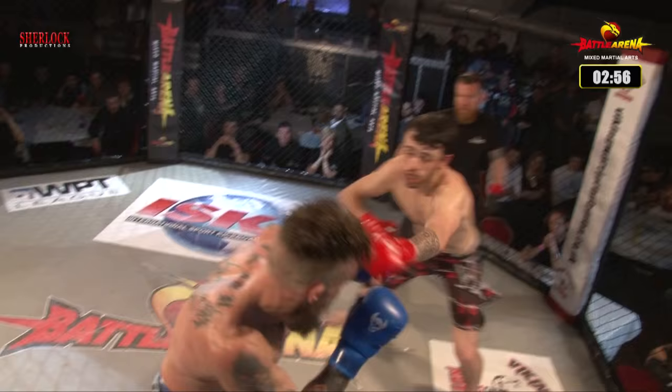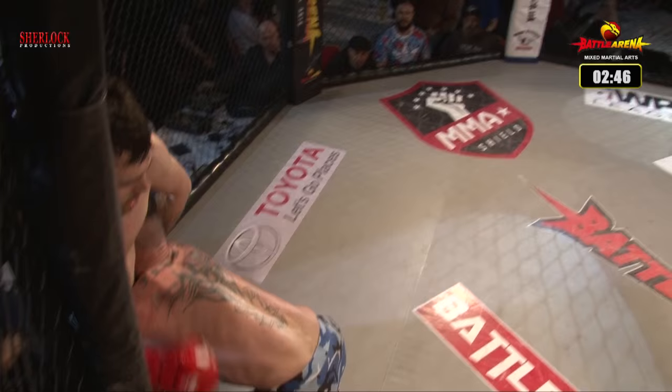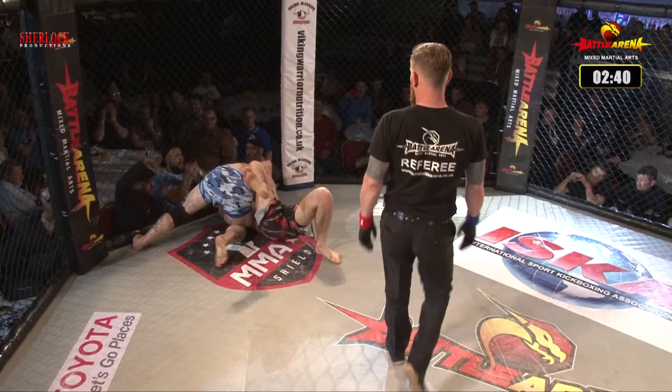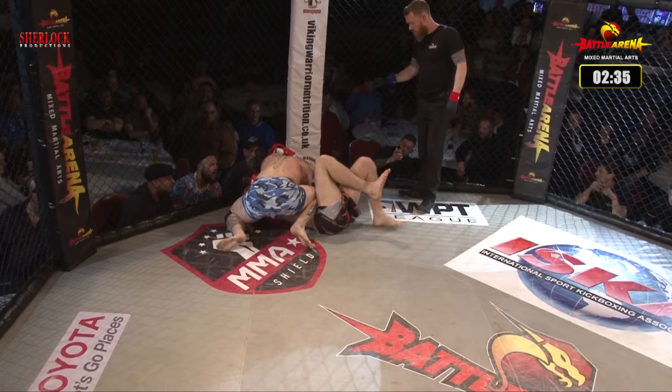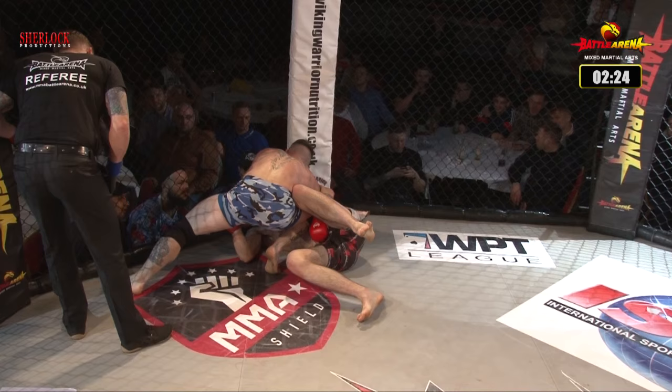Both fighters come out looking fresh. Darren is aggressive again, but Nathan lands a beautiful jab — keeping that distance, jabbing and moving on the angle. Great shot by Nathan; Darren was on wobbly street just for a moment. But Darren recovers, shoots, and lands a huge double-leg takedown — very impressive. Nathan had landed some big shots and was using his jab and footwork well, but now Darren Edwards is back to his dominant pressure on the floor.